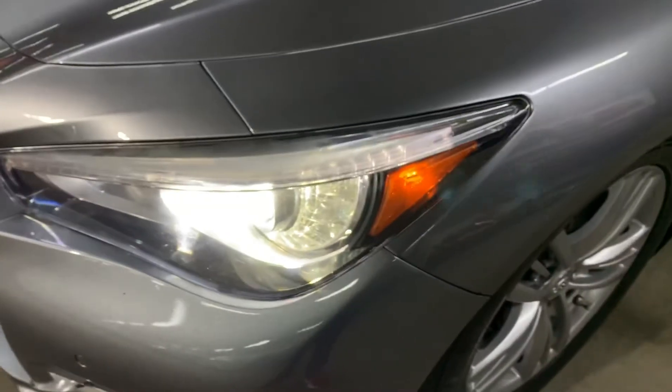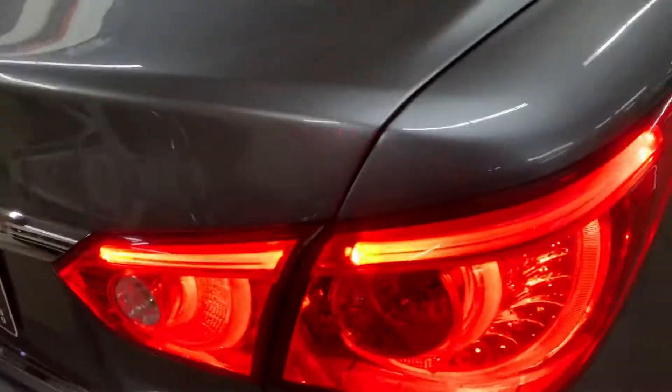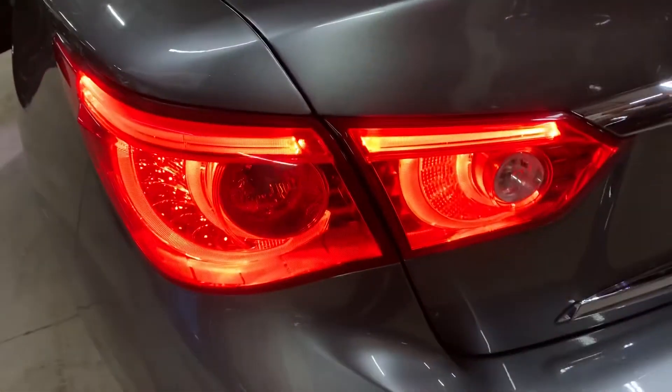I'm going to check headlights and tail lights so you can see. Really great — that's the front. Now the rear ones — those are working too without any issues.